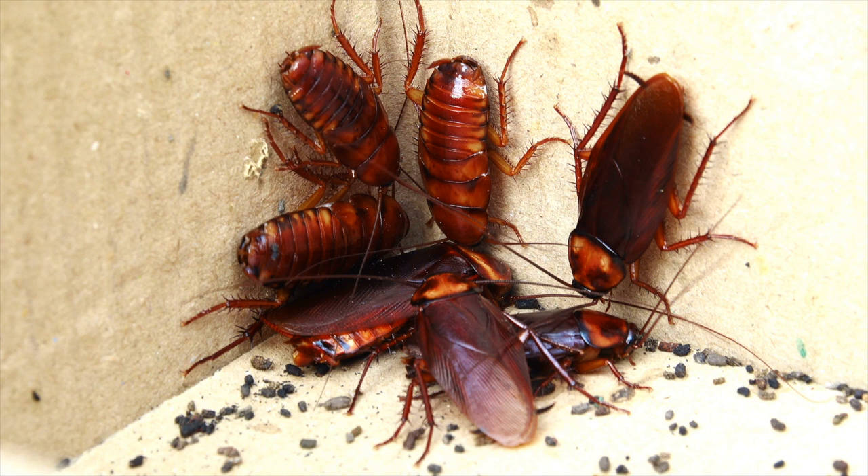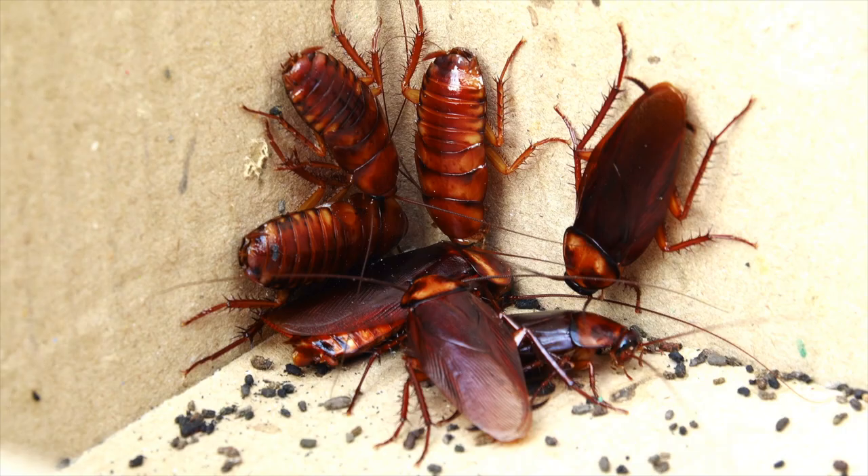The cockroach most commonly called a palmetto bug is going to be the American cockroach or the smoky brown cockroach. They're very similar — one of the larger cockroaches we have in the southeastern United States. Basically, it is a polite way of calling a cockroach another name.